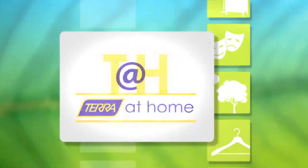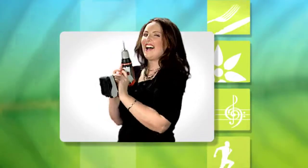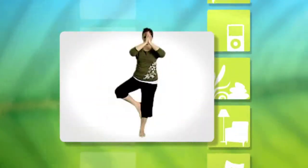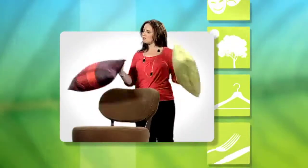Welcome to Terra at Home with your host Chris Moretti. Good morning and welcome to Terra at Home.